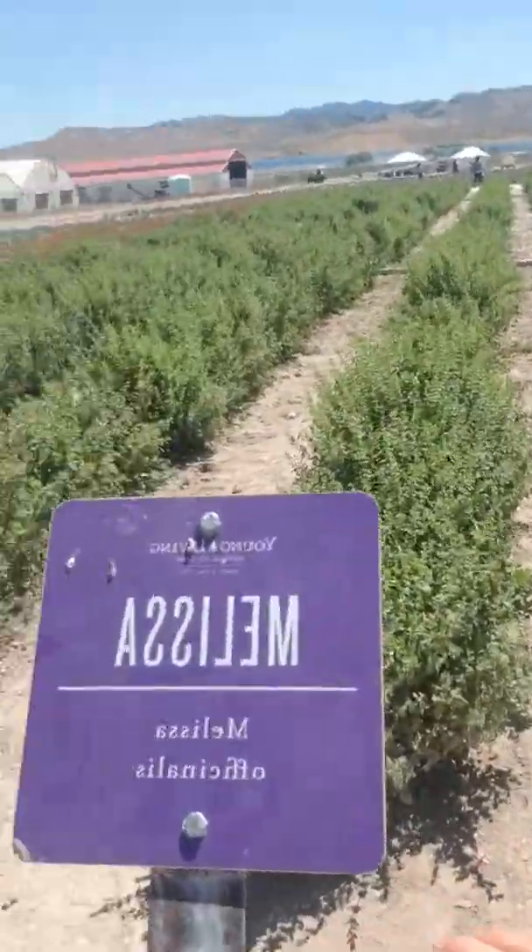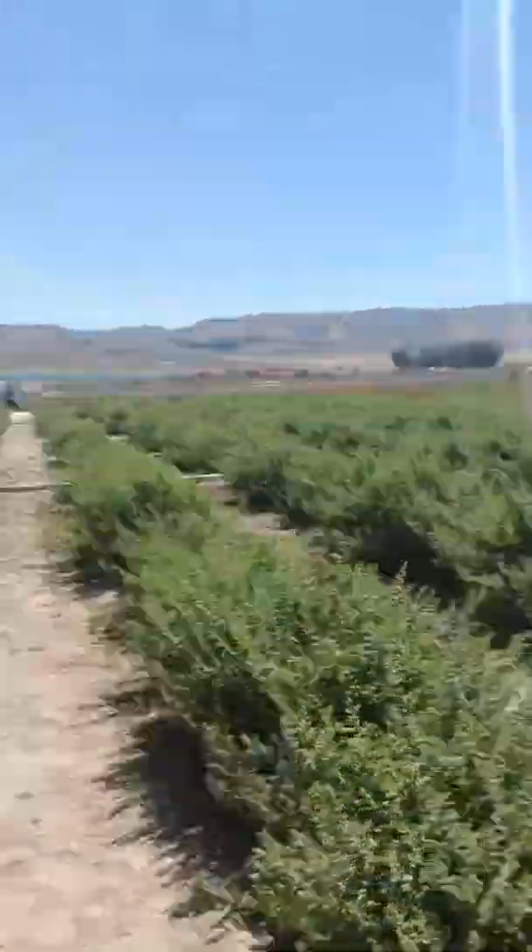Lemon balm is another name for it, and it is Melissa. Hope you enjoyed that farm tour.